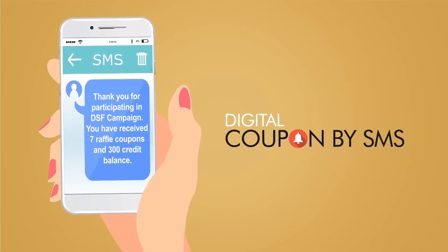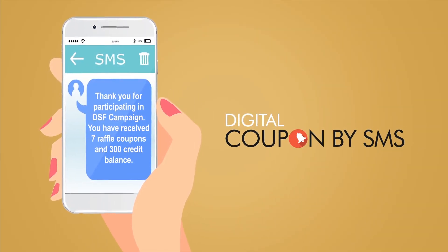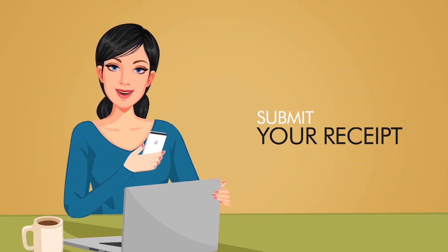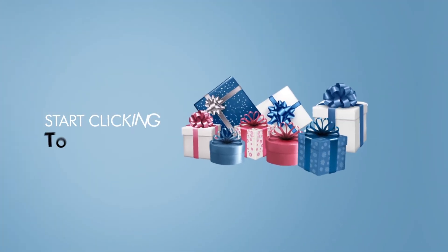With just a few clicks, you'll receive a coupon by SMS and will be automatically entered into the draw. Exciting prizes are only a click away — start clicking to start winning!